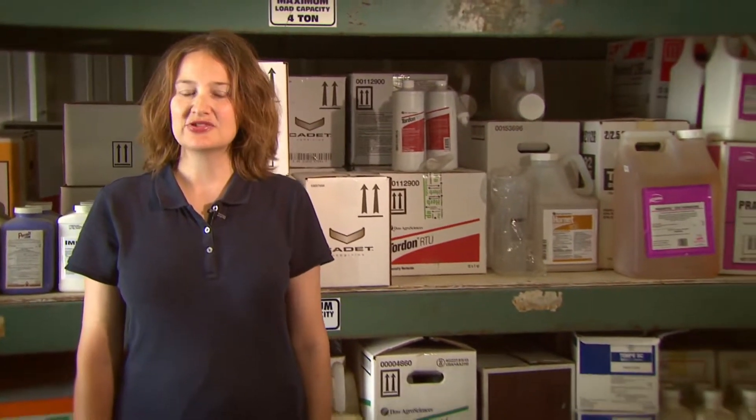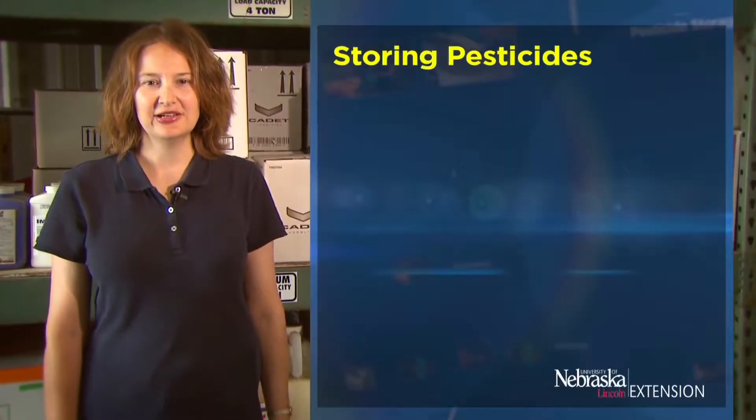Hi, I'm Erin Bauer, Extension Associate in the Pesticide Safety Education Office at the University of Nebraska-Lincoln. Improper pesticide storage can be hazardous to human health and the environment. Follow these guidelines for storing pesticides safely and securely.